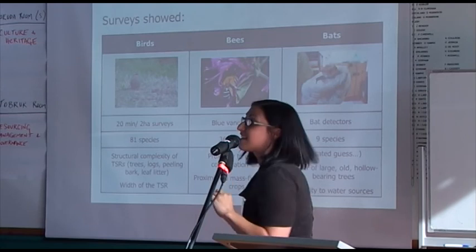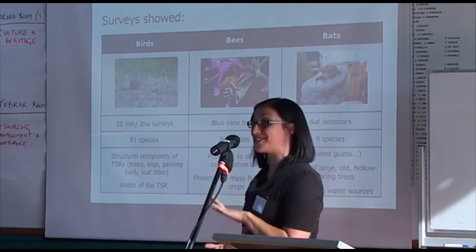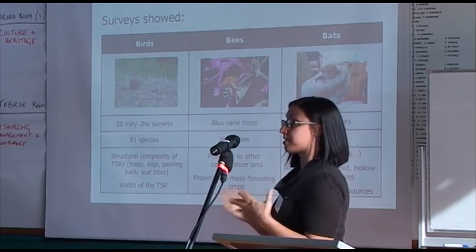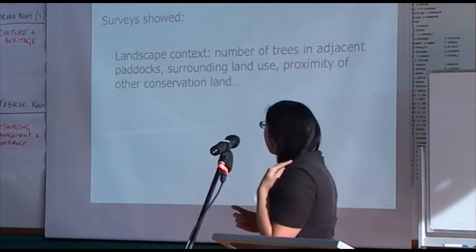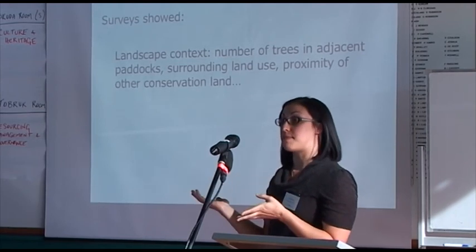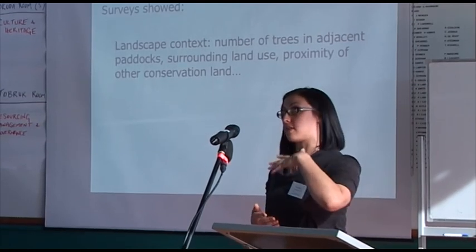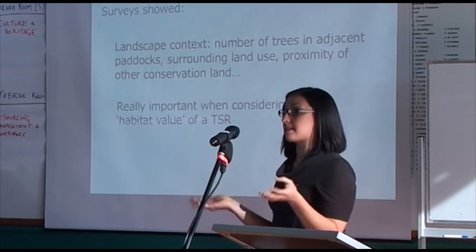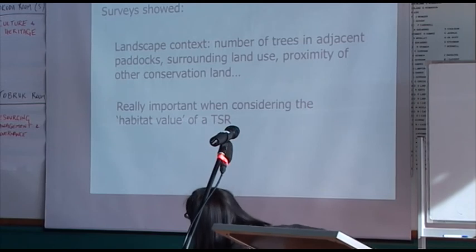For microbats surveyed last summer — a very wet season — we recorded lots of insects and lots of bats, getting 1.2 million calls that we're still sorting through. My educated guess is that bats need lots of large old hollow-bearing trees and proximity to a water source. The key takeaway is that landscape context is really important: if a stock route isn't in great condition but is next to a native pasture with lots of trees and hollows, or close to another conservation reserve, those act as supplementary habitat. You can't consider stock routes in isolation — landscape context is showing up as really, really important in our results.